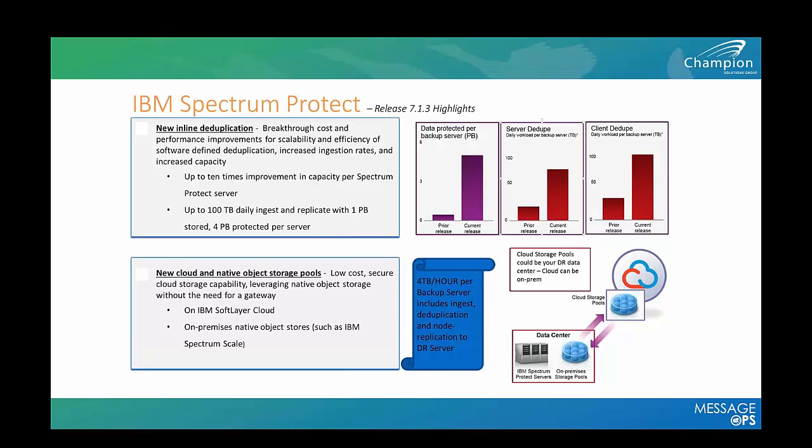Additional benefits include that utilizing node replication will provide me a hot DR site, which historically has been a cold solution requiring me to first recover my TSM environment before performing any system or data recovery. My goal is to deploy this solution across my entire environment and eliminate my deduplication appliance entirely.